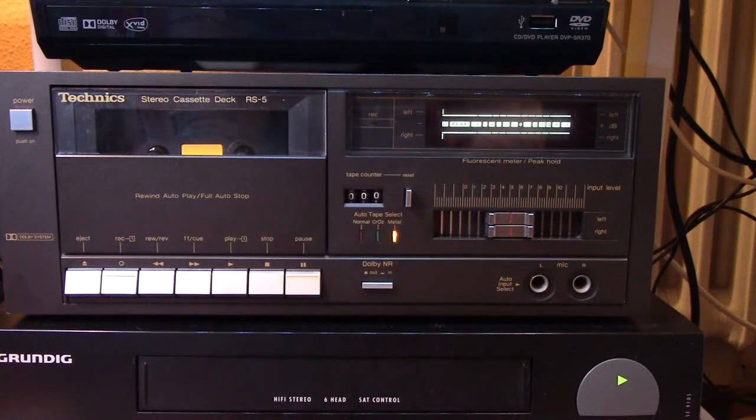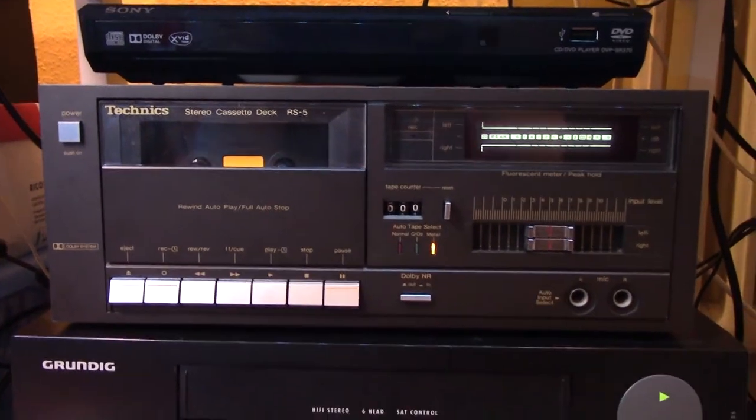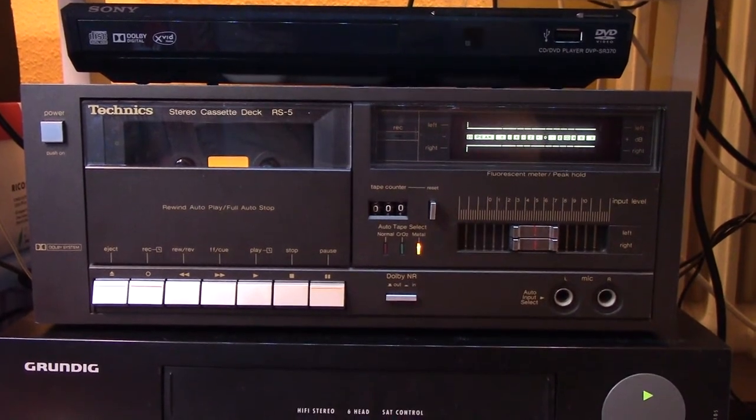Hello and welcome to another English video of mine. I'll excuse myself for some background noise you might hear. As it also turned out in a recent stream I did, you can hear most things going on in the bathroom in this room, so I'll excuse myself for that.